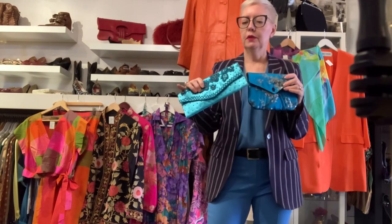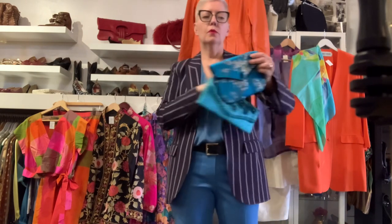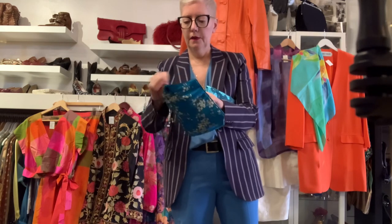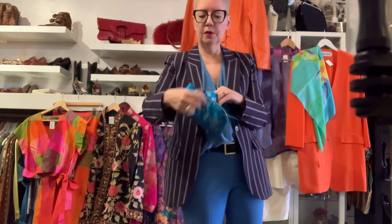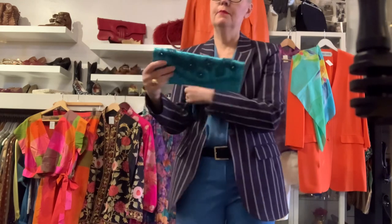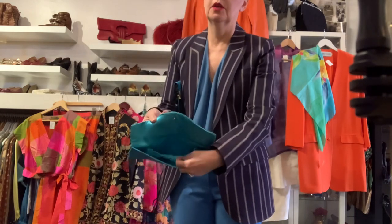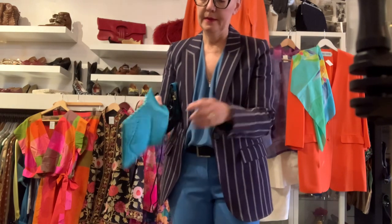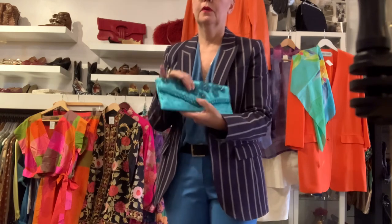I thought I'd show these two little evening bags — these are both silk and would be great going to a wedding or formal event. This one is $42 and it does have a long strap with it, so it's easier to carry. It will fit your cell phone, your lipstick, your hanky. This other one has no strap, but it's got really cute little pockets inside for your lipstick. This one is $75 and it's all beaded. Gorgeous.